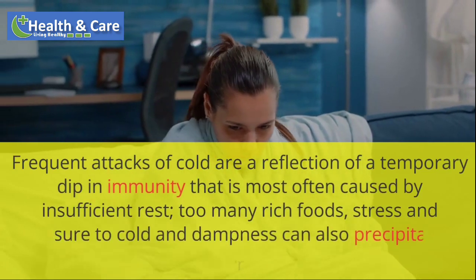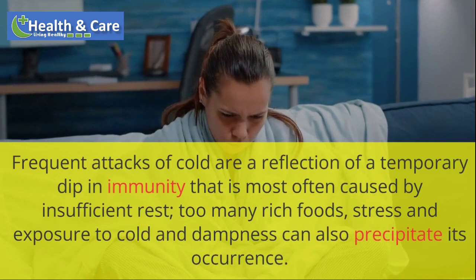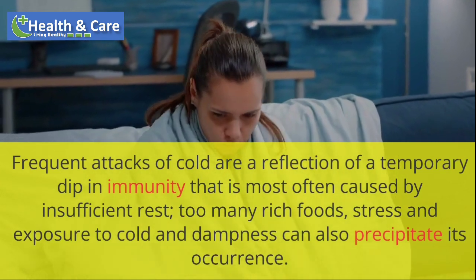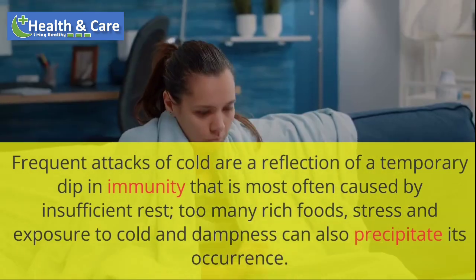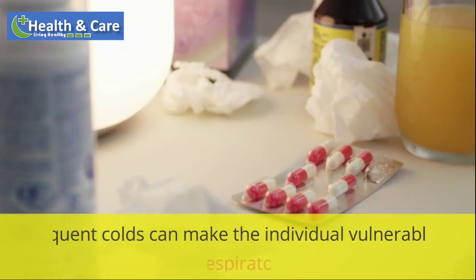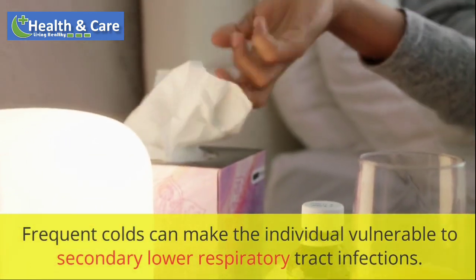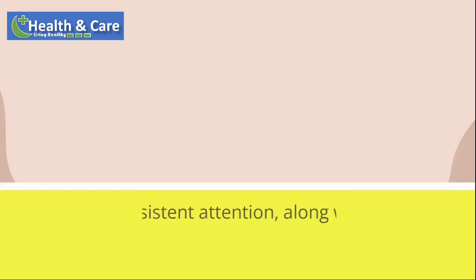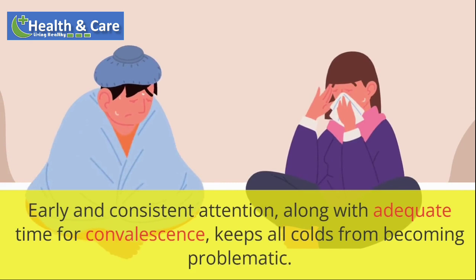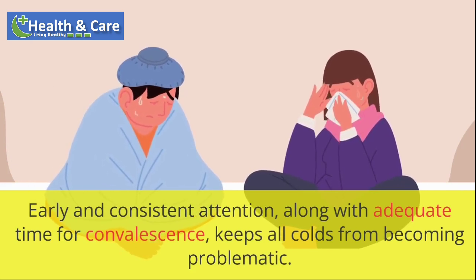Frequent attacks of cold are a reflection of a temporary dip in immunity, most often caused by insufficient rest. Too many rich foods, stress and exposure to cold and dampness can also precipitate its occurrence. Frequent colds can make the individual vulnerable to secondary lower respiratory tract infections. Early and consistent attention, along with adequate time for convalescence, keeps all colds from becoming problematic.